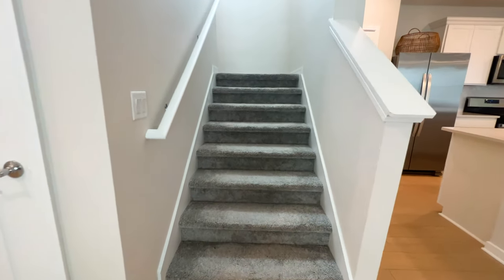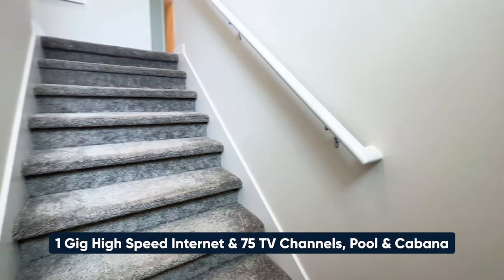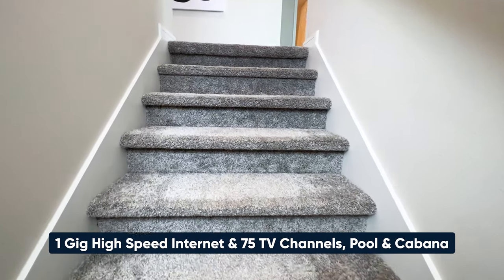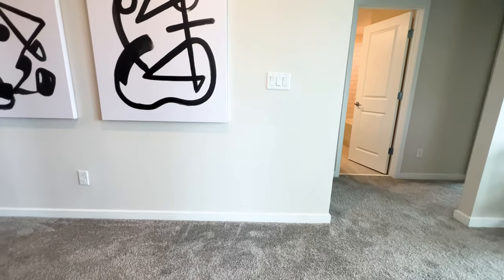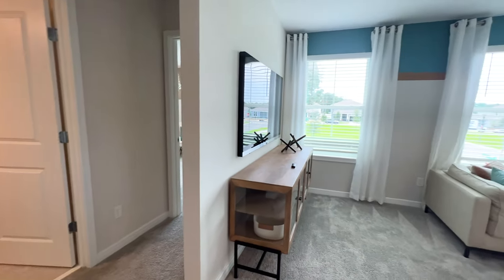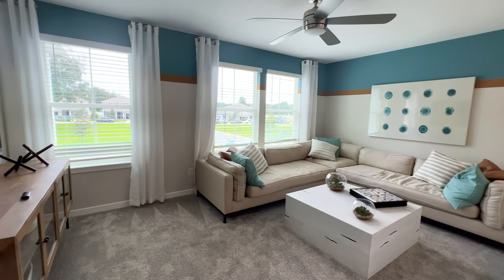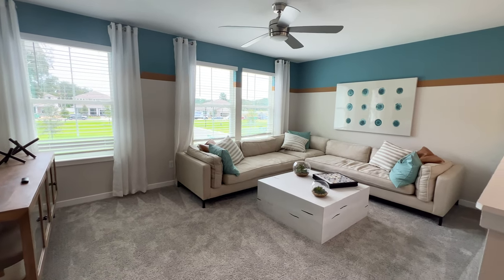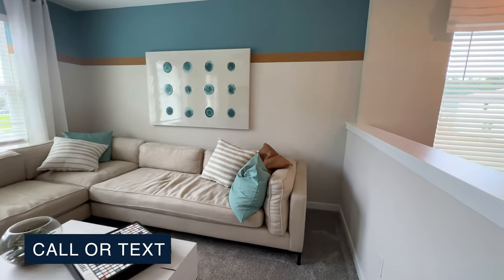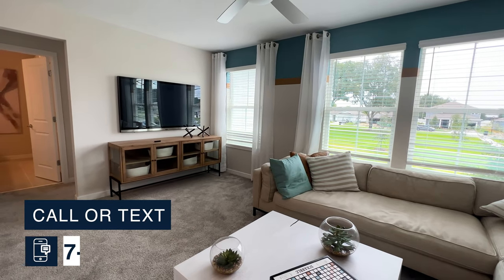Now we're heading upstairs. As I mentioned, what's great about the HOA is that you get one gigabyte of internet and 75 channels — for sports, soap operas, or whatever you desire. It's part of your HOA and separately that would cost you about $200. And here is your loft area — look how spacious this is, three large windows giving us so much natural light. You can convert this into a theater area, a TV lounge, or a game area for the family.